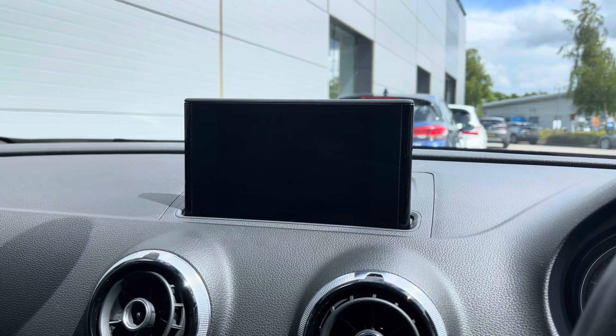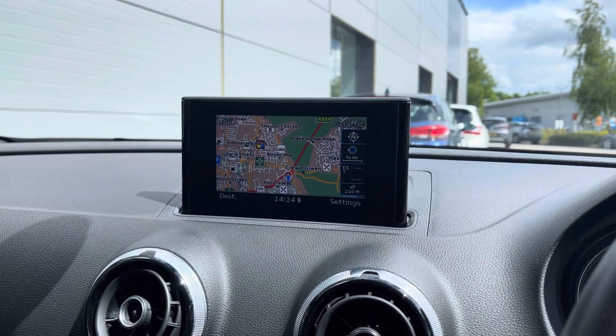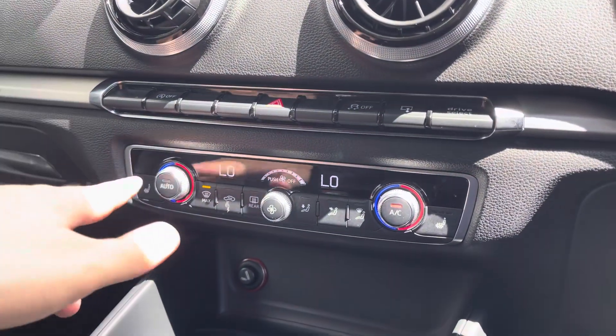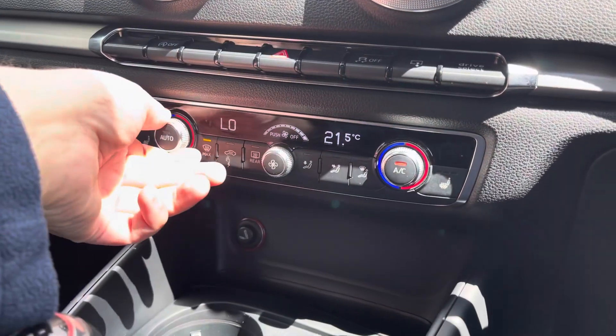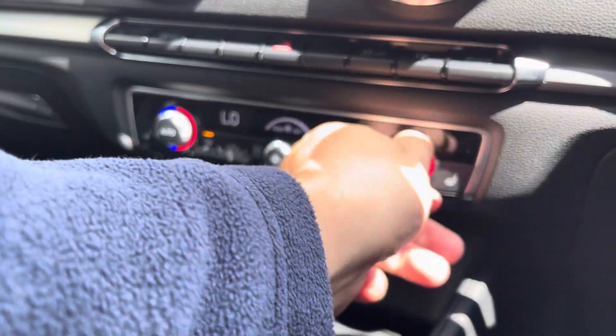The Audi drive select allows you to seamlessly change the setup of the car to aid the driving style of your choice, and the telephone allows you to keep in touch with your friends and family. As we move on down you've got the shortcut button to that drive select at the top right, and you've also got dual zone climate control with heated seat functionality. The heated seats do come with three different heat settings which is perfect for them cold winter months.